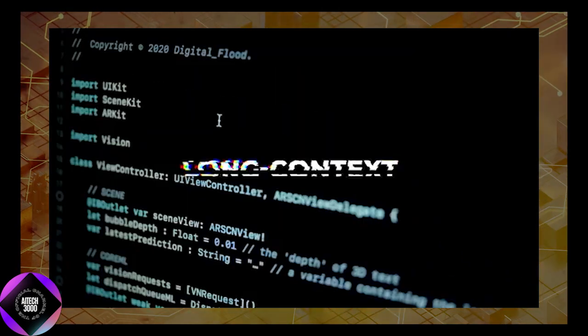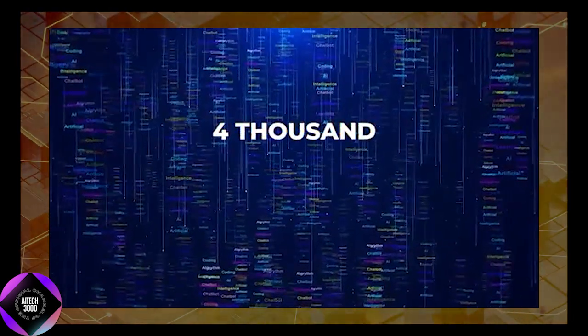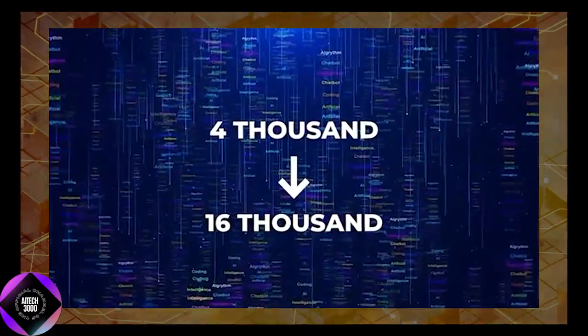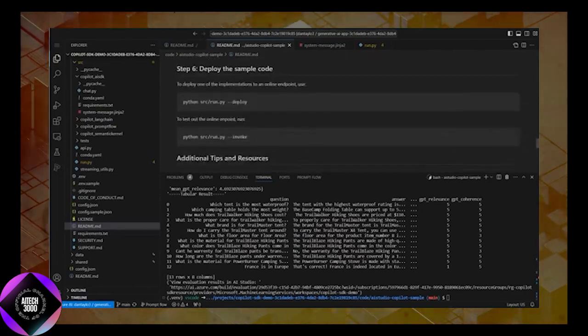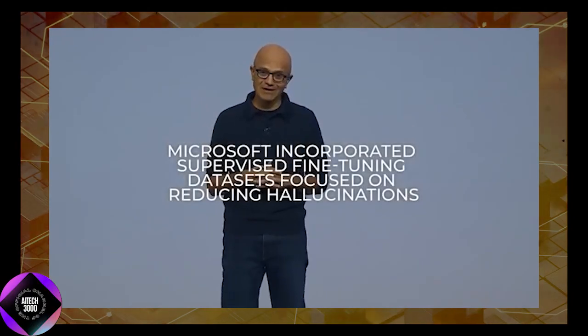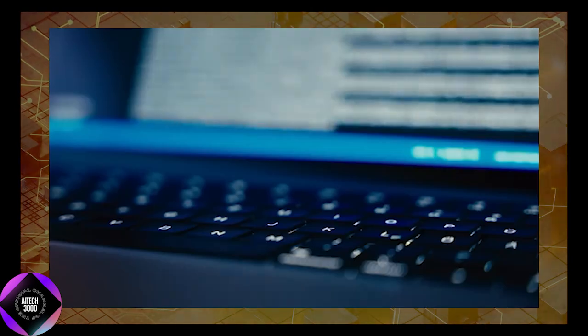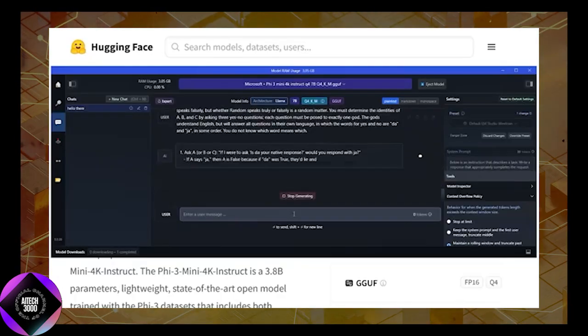Long context tasks are another area where Phi-4 shines. Microsoft extended the model's context length from 4,000 to 16,000 tokens during mid-training. This enhancement allows Phi-4 to tackle complex, multi-step tasks such as summarizing lengthy documents or reasoning across entire datasets. In real-world scenarios, this capability is crucial for applications in fields like law, research, and technical writing. Benchmarks like the HELM Long Context Evaluation underscore Phi-4's strength in this area, as it outperformed some larger models, retrieving and processing detailed information from lengthy inputs with remarkable accuracy.